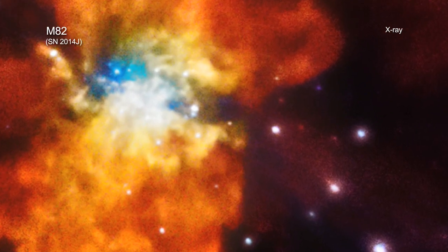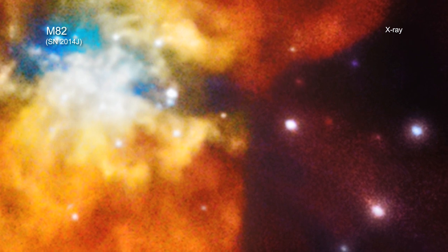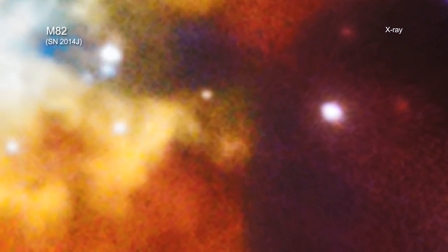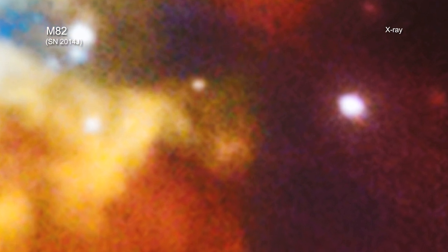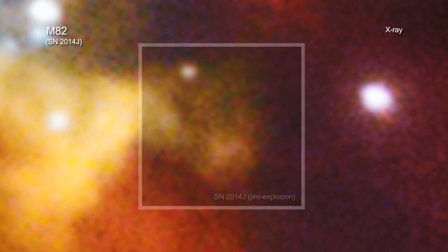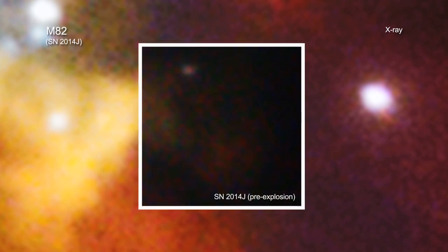Earlier this year, astronomers discovered one of the closest supernovas in decades. Now, new data from NASA's Chandra X-ray Observatory has provided information on the environment of the star before it exploded and insight into the possible cause of the explosion.